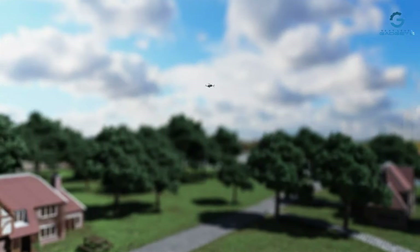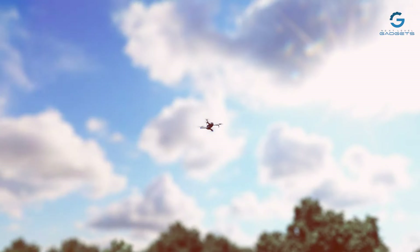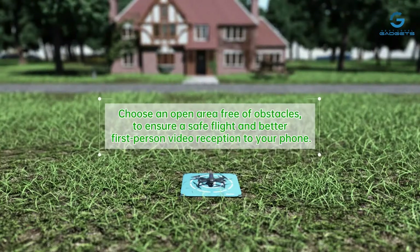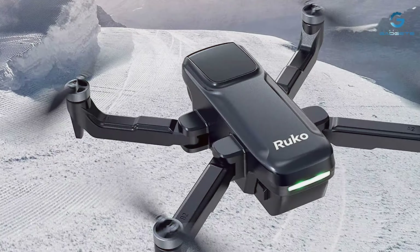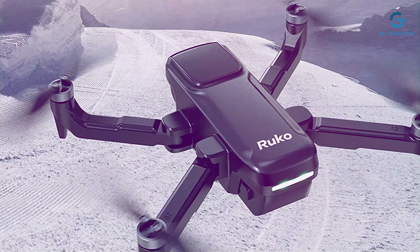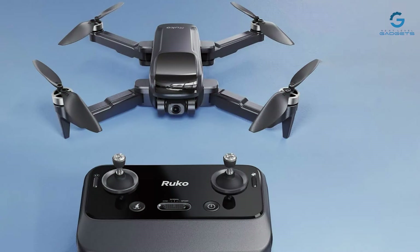With GPS auto-return functionality, the RUKO U11-S provides added peace of mind during flight, automatically returning to its takeoff point with the touch of a button. Plus, with an impressive 40-minute flight time, you can enjoy extended aerial exploration without interruption. Experience the thrill of flight and unlock new perspectives with the RUKO U11-S drone.